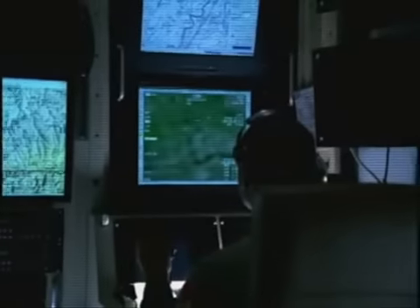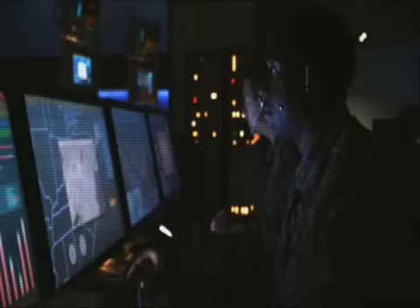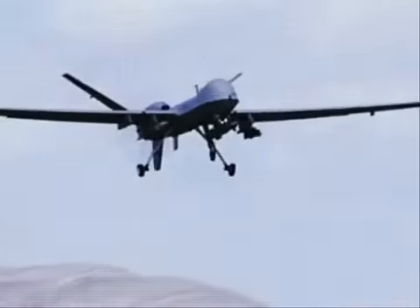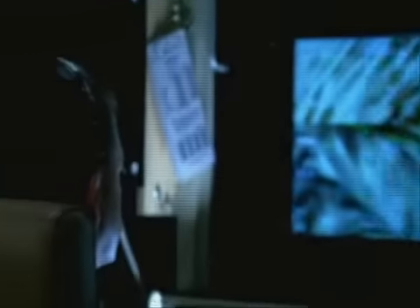Our video feed is literally being watched by people all over the country and the world. There are people on the ground really relying on you getting the best picture of whatever they need you to look at. We have the ability to stay airborne for 24-hour periods and tie all these different people into the scene and make decisions very promptly.